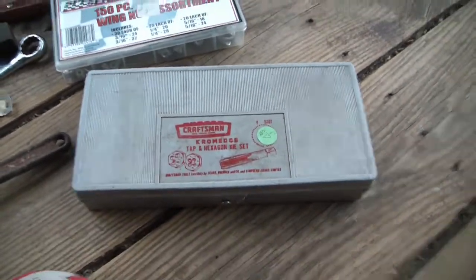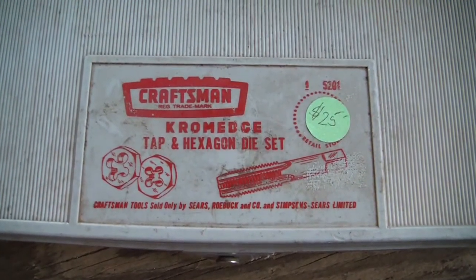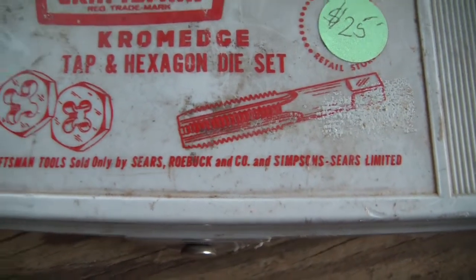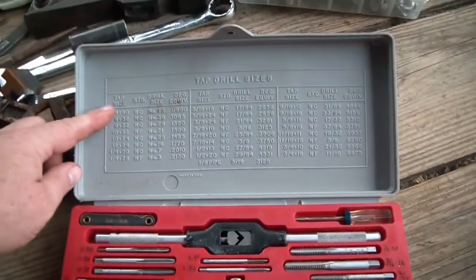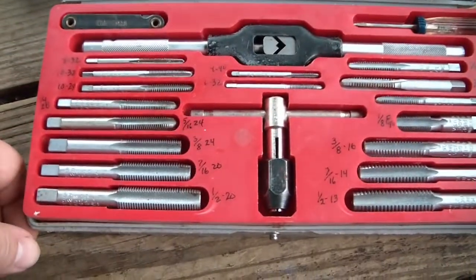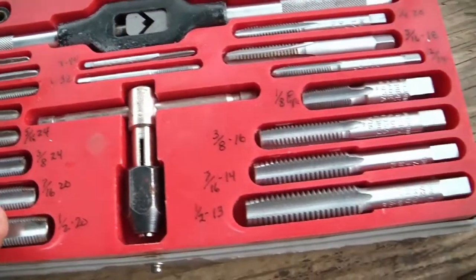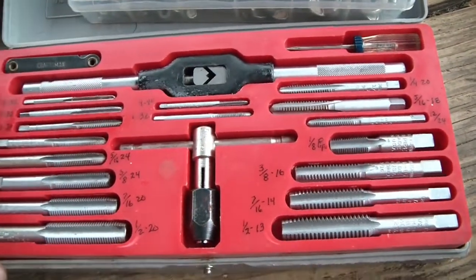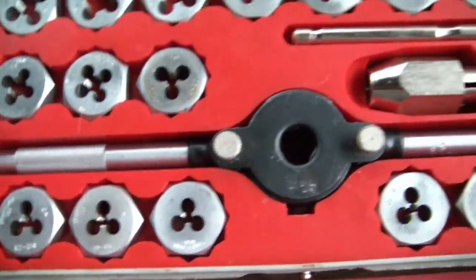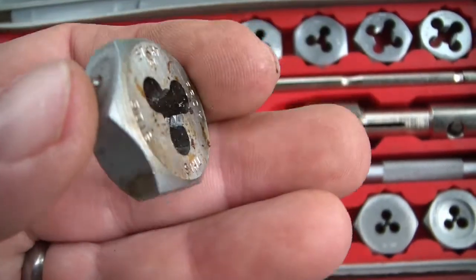And then the big item. It was marked $25 but he took $20 for it - a Craftsman chrome-edge tap and hexagon die set. Craftsman tools sold only by Sears Roebuck and Company and Simpson Sears Limited. It's got all your information about what drill to use, and it's got all these made-in-USA taps, and even has a thread gauge. Not a super high-quality set, but for what I do, it'll be a nice addition. All the dies look barely used - maybe one or two of them used once or twice.